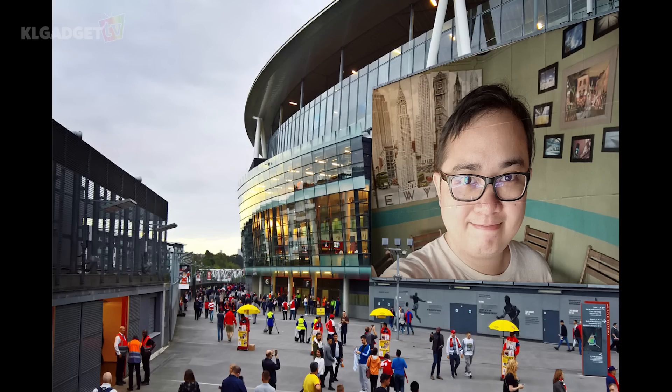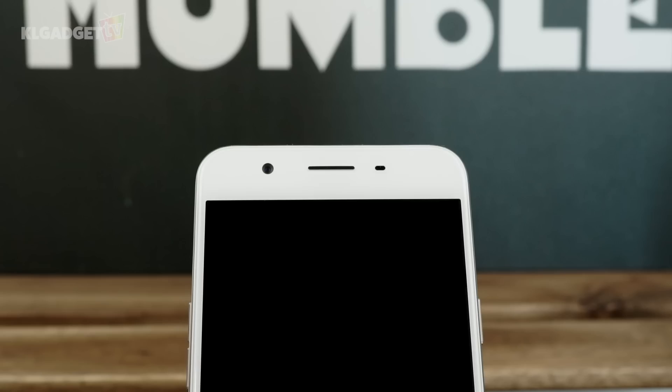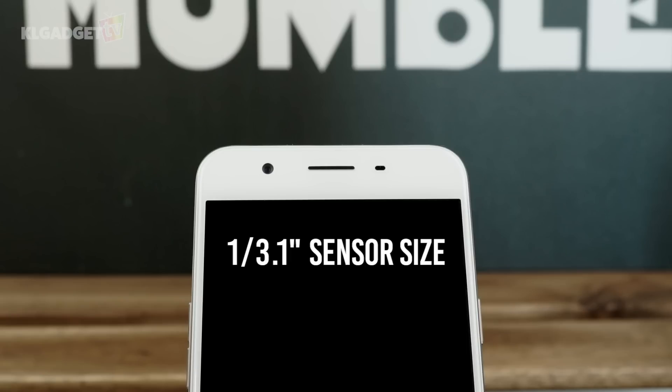But before we get too carried away with that, let's get back to the technical specs. The phone's selfie camera uses a 1/3.1-inch sensor size with an f/2.0 aperture, which should be sufficient to give you some reasonably good-looking photos when used in dim lighting.